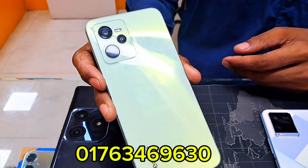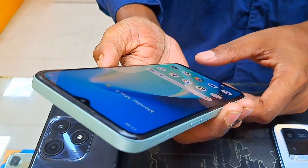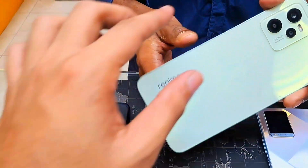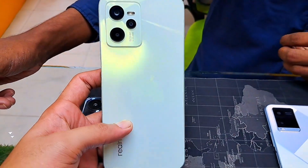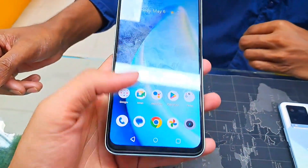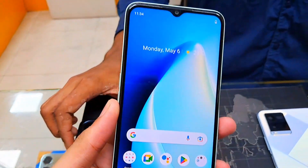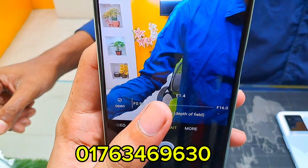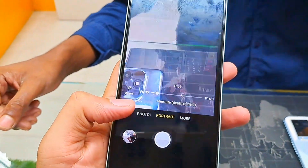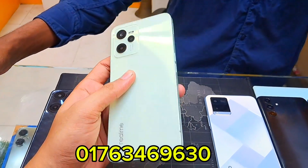My channel is on the website. This is the Realme C35. What price is it? The price is 1000. The camera is good. This price is only 10,000.